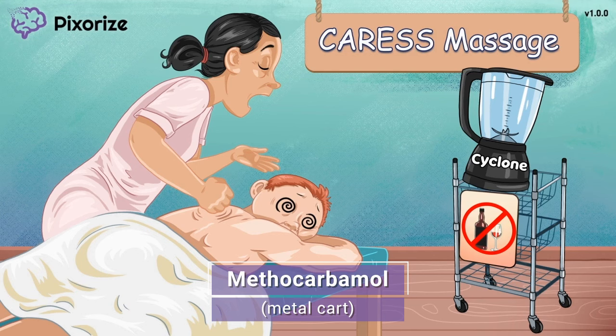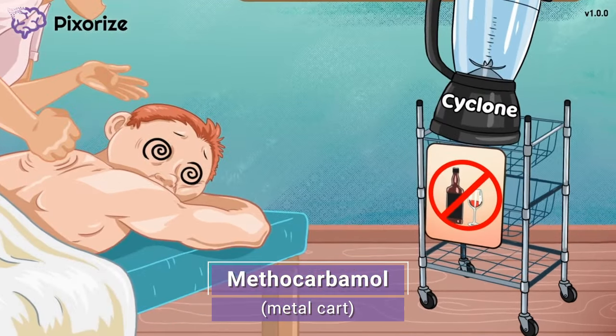The massage therapist, or masseuse, keeps all of her massage supplies on a metal cart. This metal cart should help you remember the drug name methocarbamol, because metal cart and methocarbamol sound pretty alike. Methocarbamol is another muscle relaxant drug you should know. In clinical practice you may hear it called by its trade name Robaxin, but the NCLEX will only test you on generic names, so just use this metal cart for methocarbamol and you'll be set.